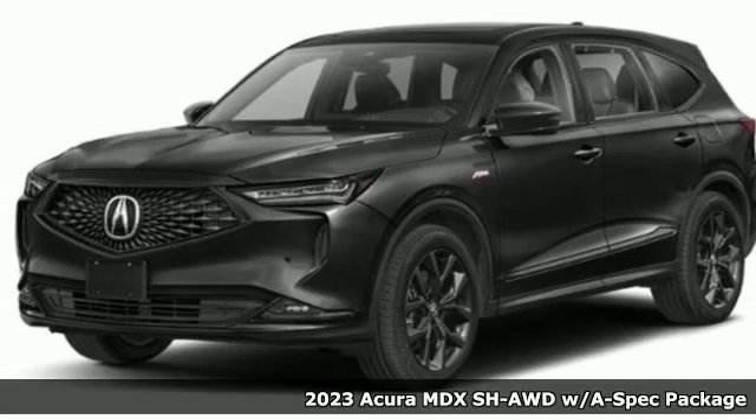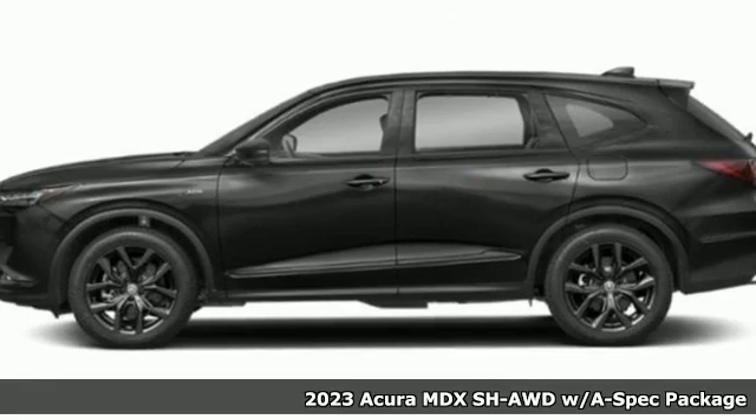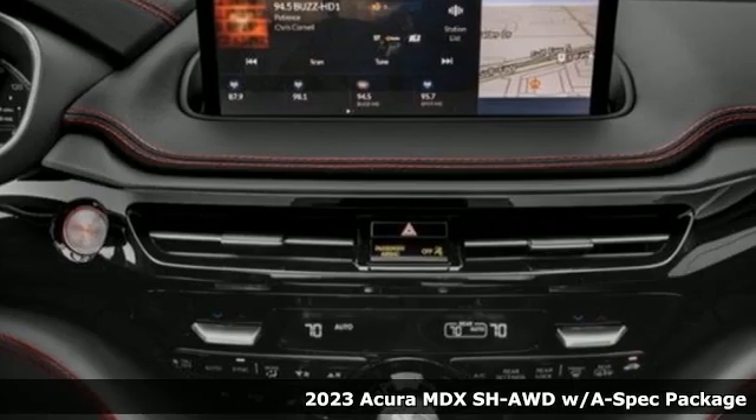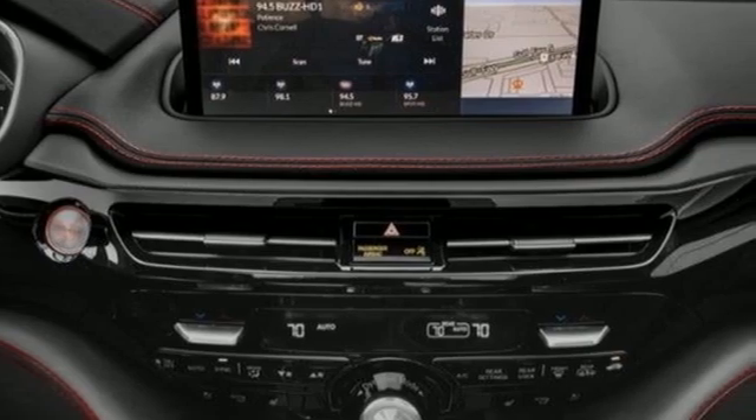It's a new 2023 Acura MDX. It breaks all the rules. It checks all the boxes. It defines Acura precision-crafted performance. It comes nicely equipped with features you'll love.